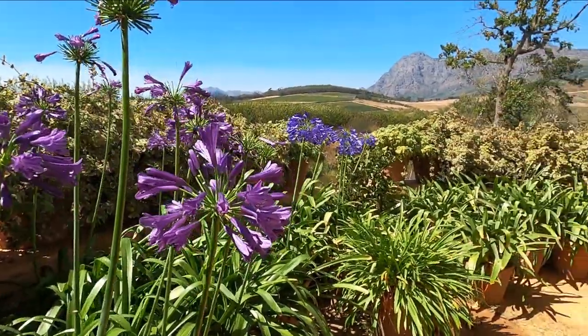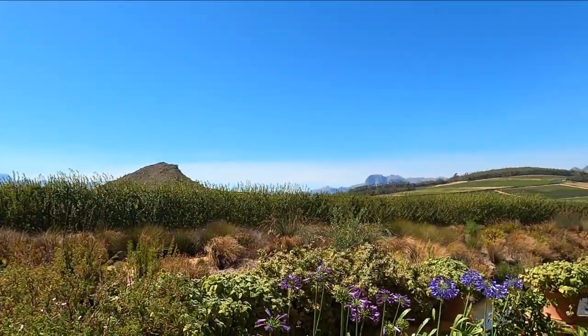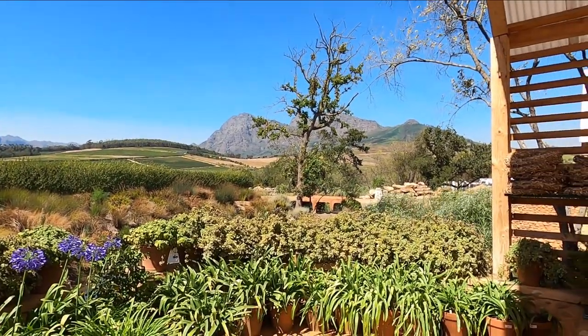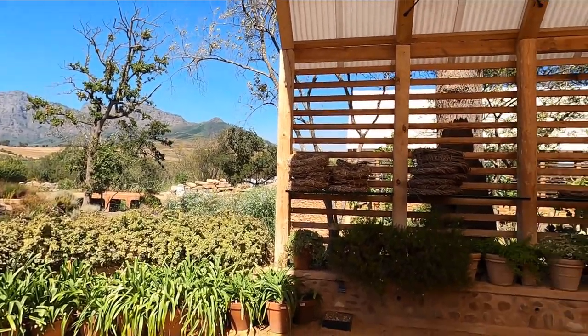This is a beautiful view of the back side. It's called the Drakkenstein Valley and the mountains — a beautiful scenery. There are weddings and parties allowed in this area.